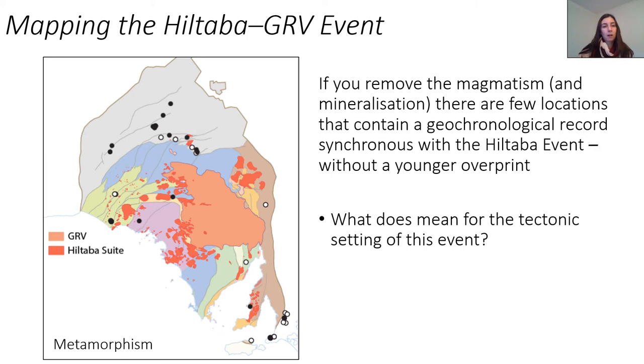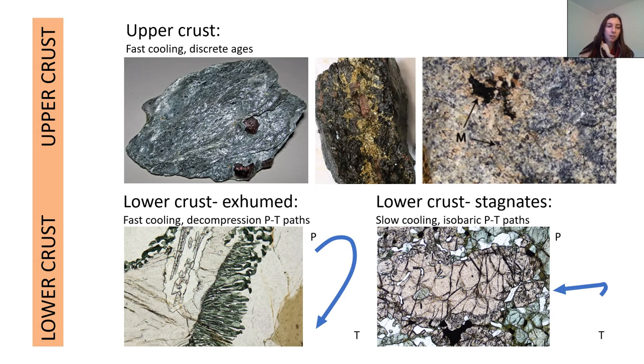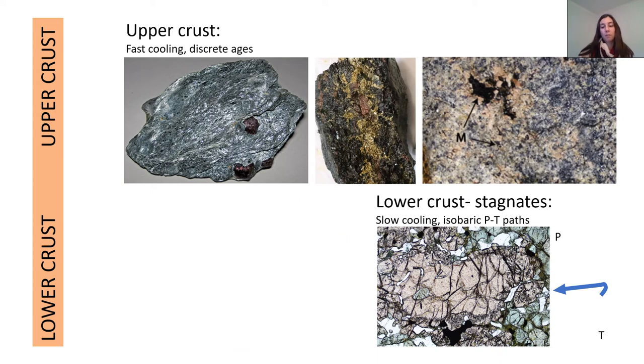To sum up those high-grade regions: if you remove the magmatism and the mineralisation, there are very few locations that contain a geochronological record synchronous with the Hiltabur magmatism that doesn't also contain a younger overprint in either the same samples or nearby samples or regions. And that can tell us something about the tectonic setting. In the lower crust, if it's exhumed quickly, we should get quite clean geochronology and potentially decompressional PT paths. But if the crust stays at depth, it remains hot and instead we get slow cooling and apparently long-lived metamorphism — and the geochronology from all these regions is probably consistent with that sort of setup.